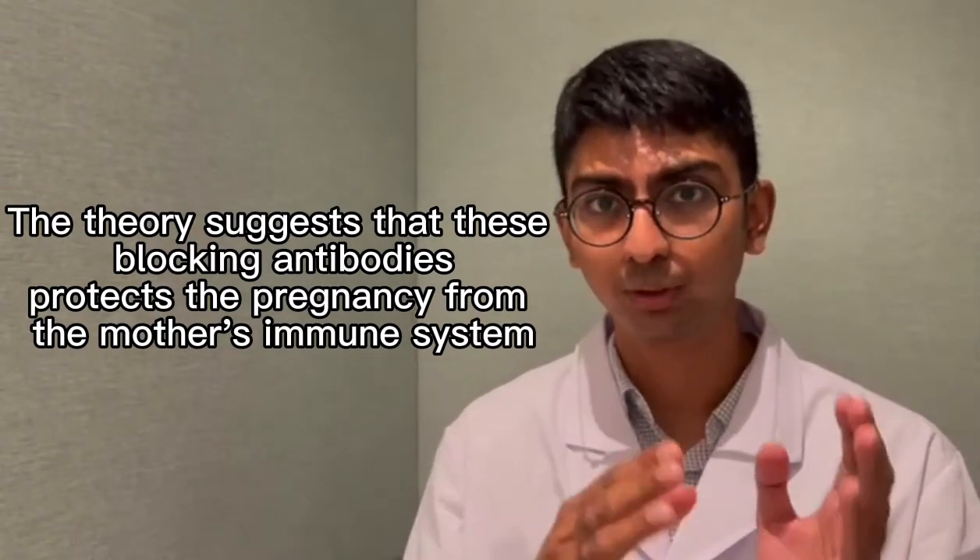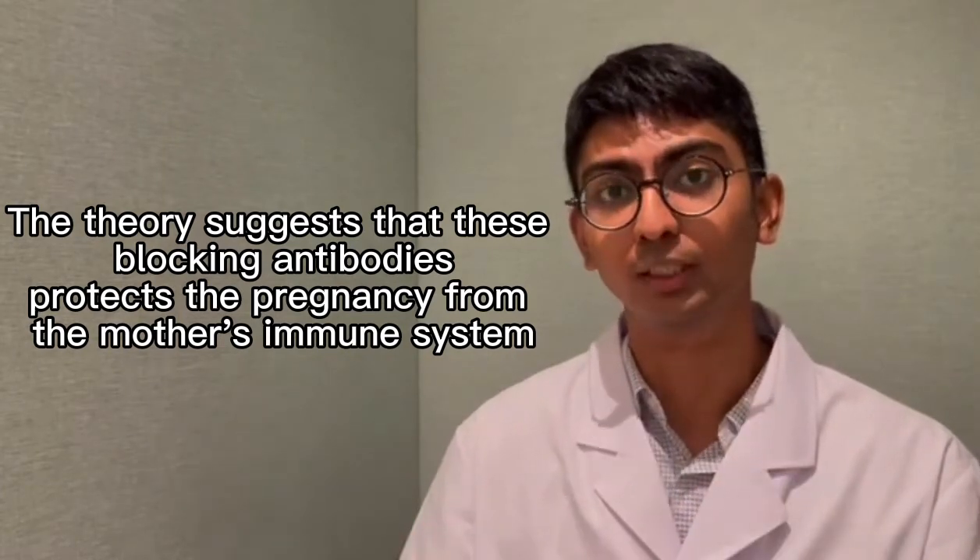They believe that by putting these lymphocytes into the mother's bloodstream, it will increase these specific antibodies. The higher they are, the more of them there are, the higher the likelihood of a successful pregnancy.